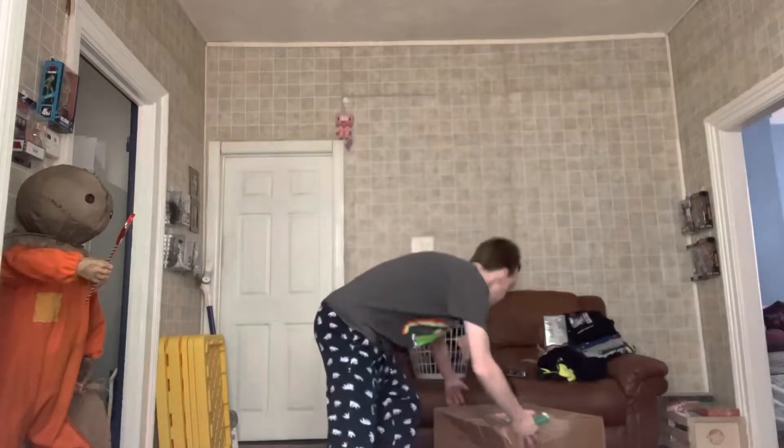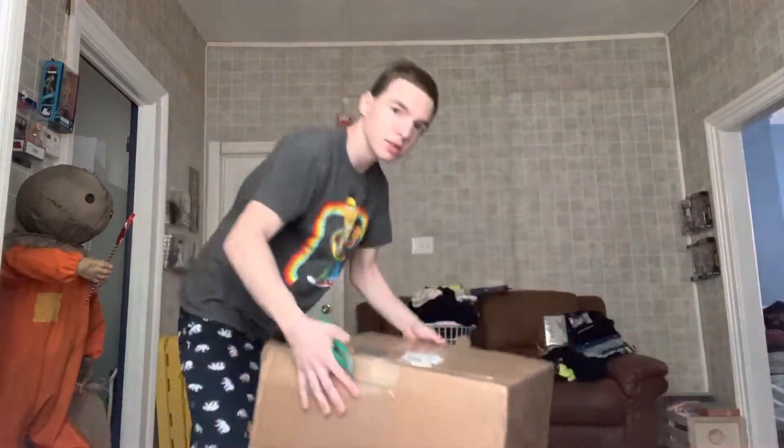What's going on guys, today I got another unboxing video. This is for a really really old and rare Spirit Halloween hating prop. This is the box, let's get started.